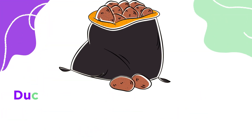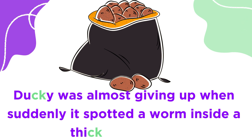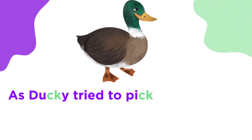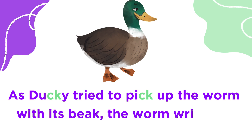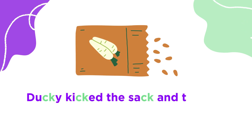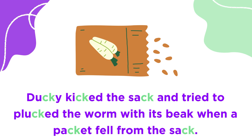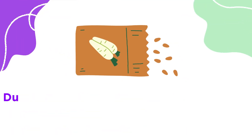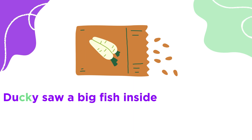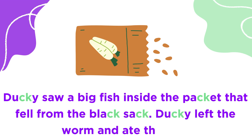Ducky was almost giving up when suddenly, it spotted a worm inside a thick black sack. As Ducky tried to pick up the worm with its beak, the worm wriggled into the back of the thick black sack. Ducky kicked the sack and tried to pluck the worm with its beak when a packet fell from the sack. Ducky saw a big fish inside the pocket that fell from the black sack. Ducky left the worm and ate the fish.